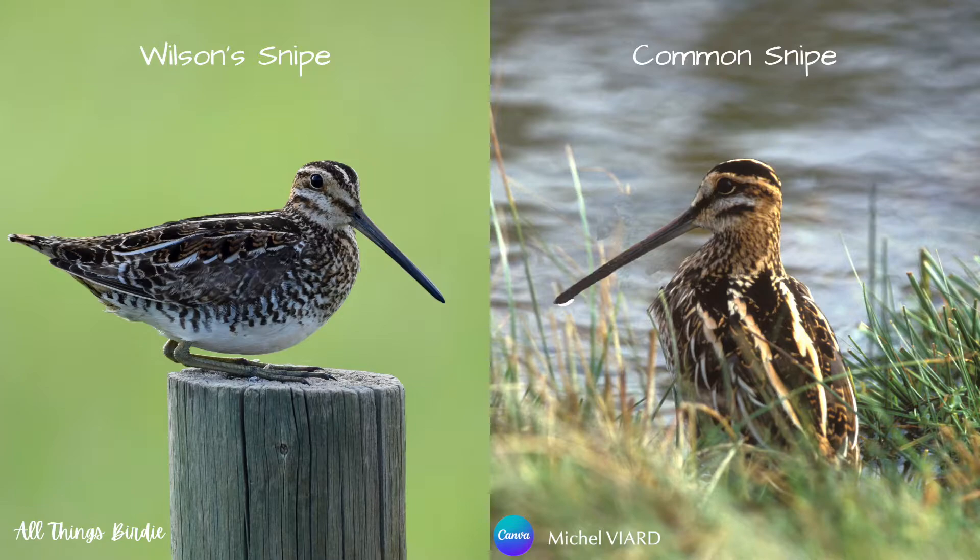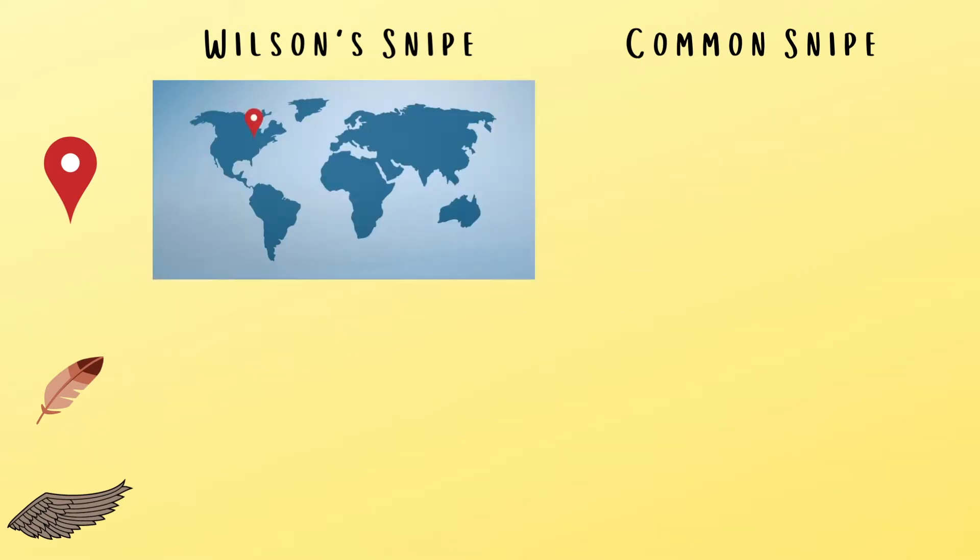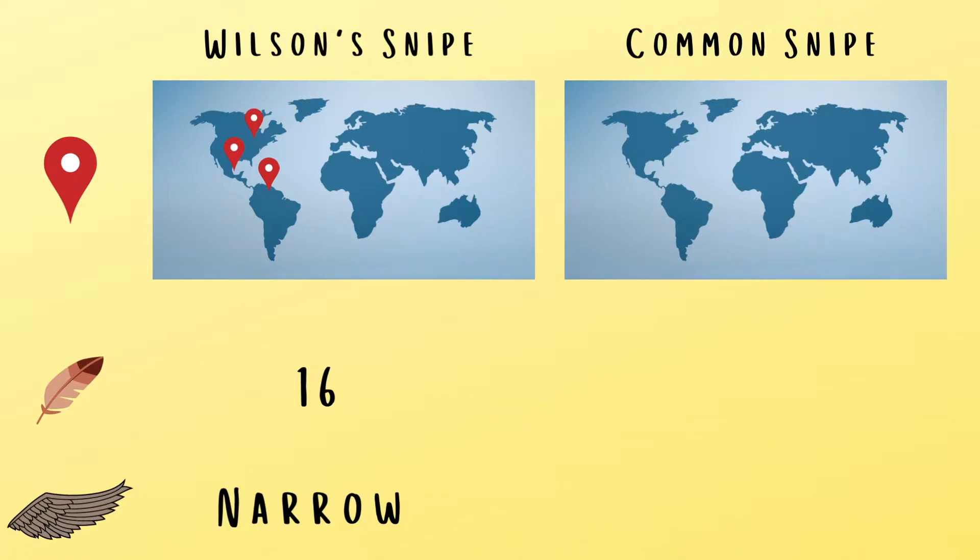Though they are nearly identical in appearance, there are a few subtle differences. The Wilson's snipe is found in North America down to the top of South America. It has 16 tail feathers and narrow white trim on its wings. On the other hand, the common snipe inhabits Europe, Asia, and Africa and has 14 tail feathers and a wider band of white trim on its wings.